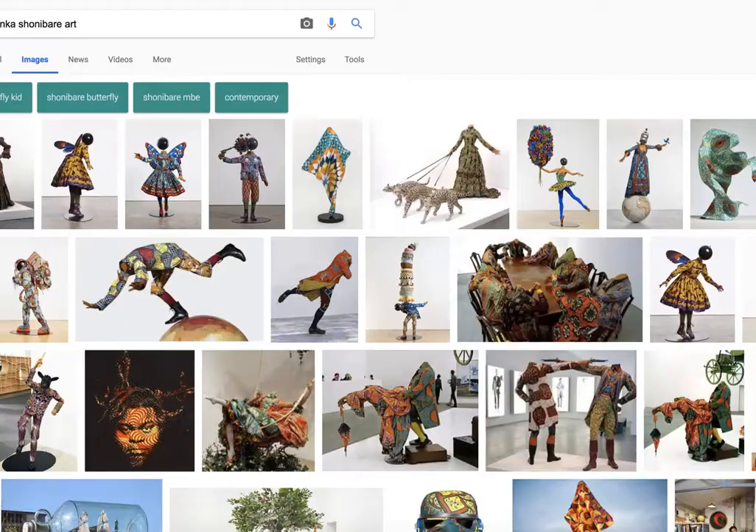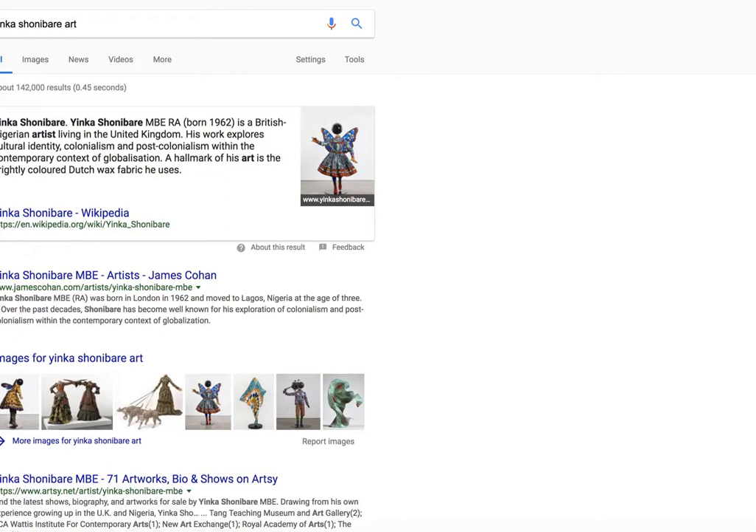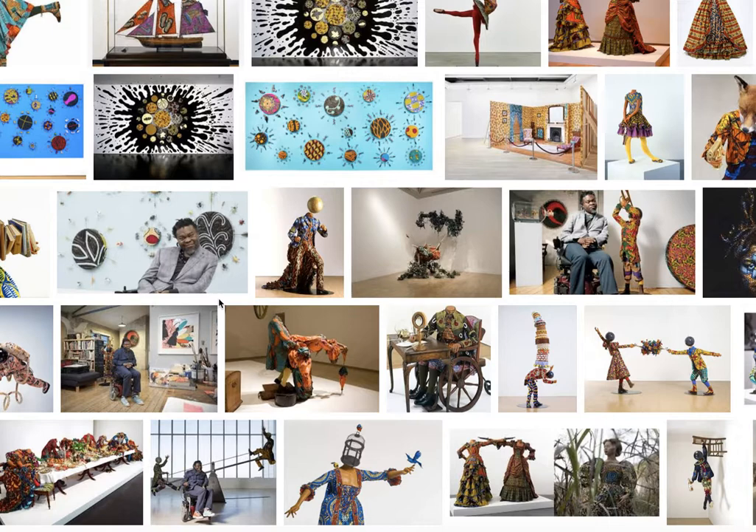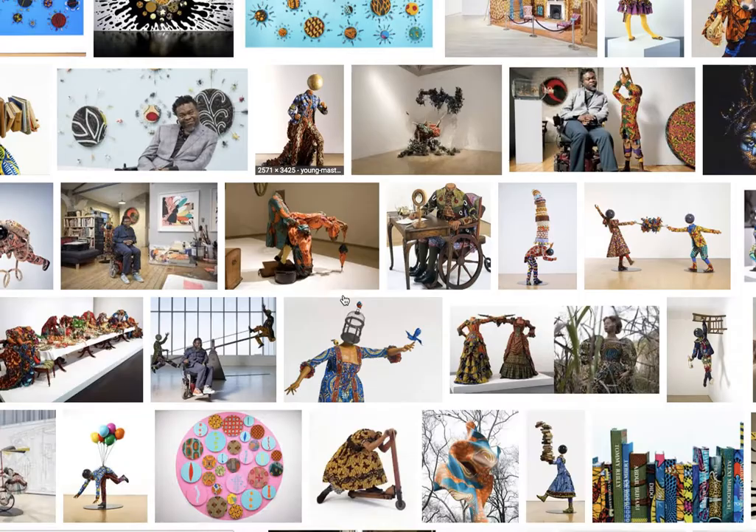You can see it's pretty typical for what Shonibare does. It looks like everything I've ever seen by him has this material in it.